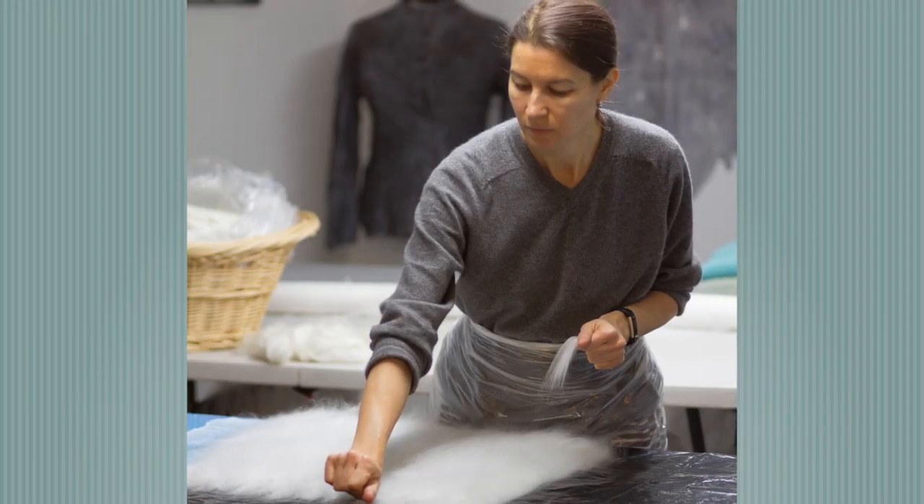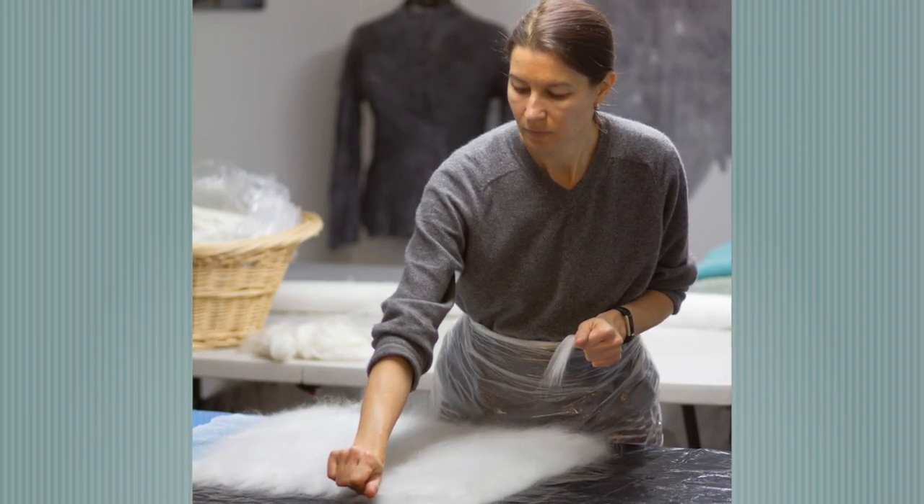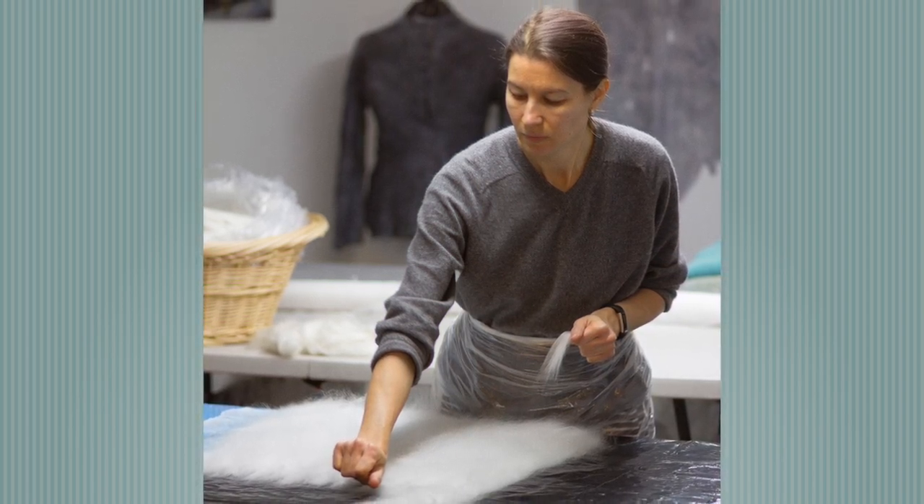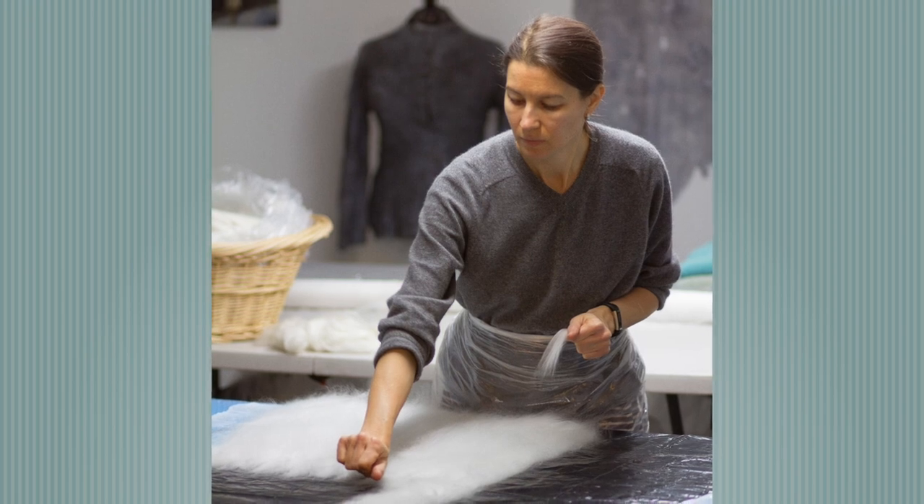My name is Ginny Akita. I'm a fiber artist. I create wearable and decorative fiber art using sustainable fibers such as wool, silk, and flax.